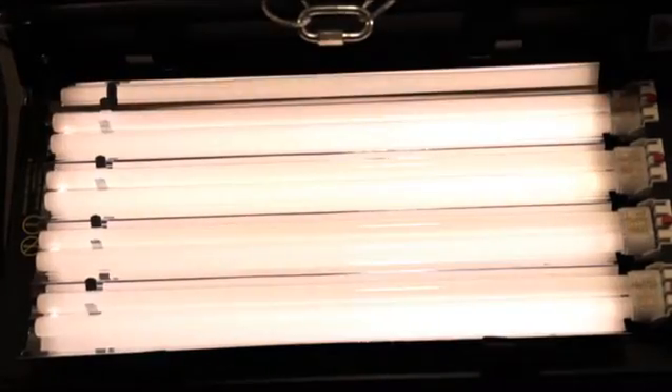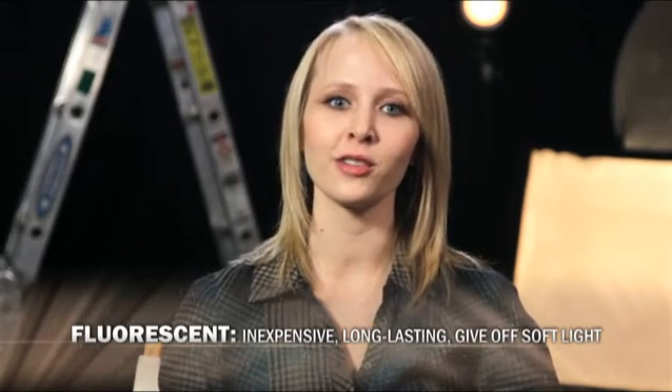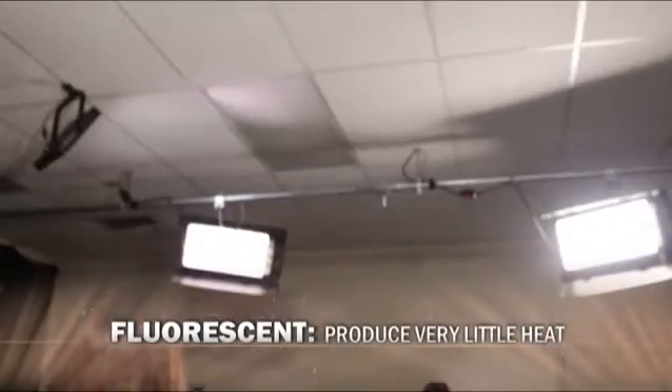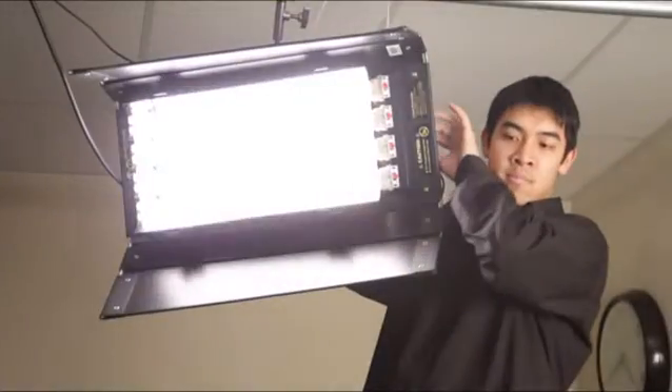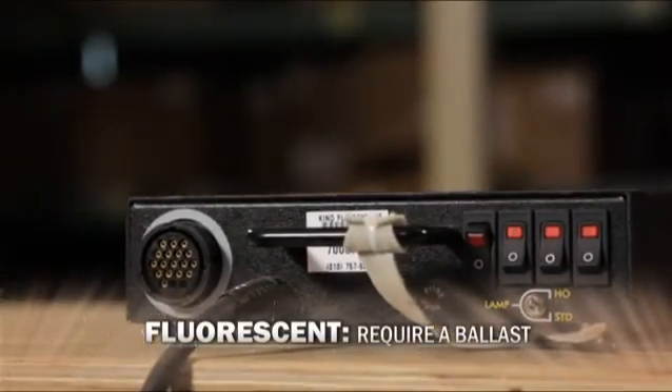Another popular lamp type is the fluorescent bulb. Fluorescents are gas-filled tubes that fluoresce when an electrical current passes through them. These lamps are inexpensive, give off a very soft light, have long lives, and can either run at indoor or outdoor color temperatures. These lamps also produce very little heat, which helps talent feel more relaxed. That's why fluorescents are often used for studio and interview shooting. Unfortunately, like HMIs, fluorescent lamps require a ballast to keep the light even while dimming, which makes fluorescent fixtures somewhat bulky and lengthens the setup time.